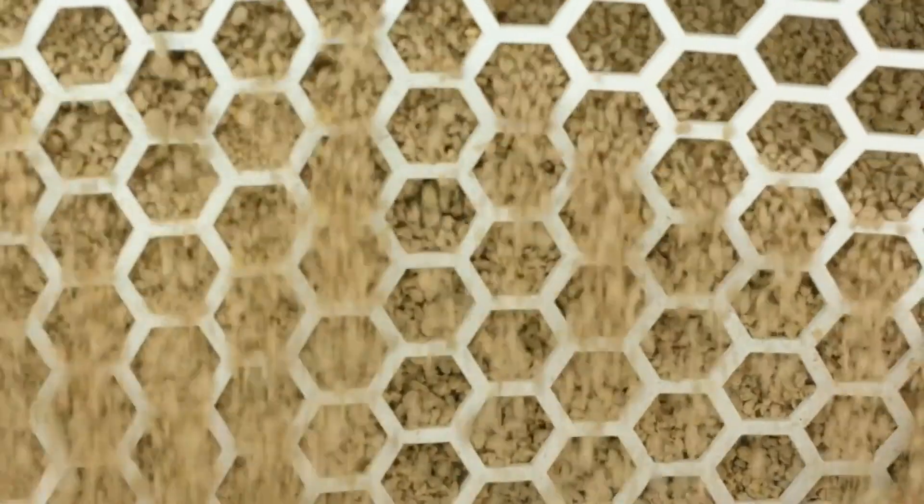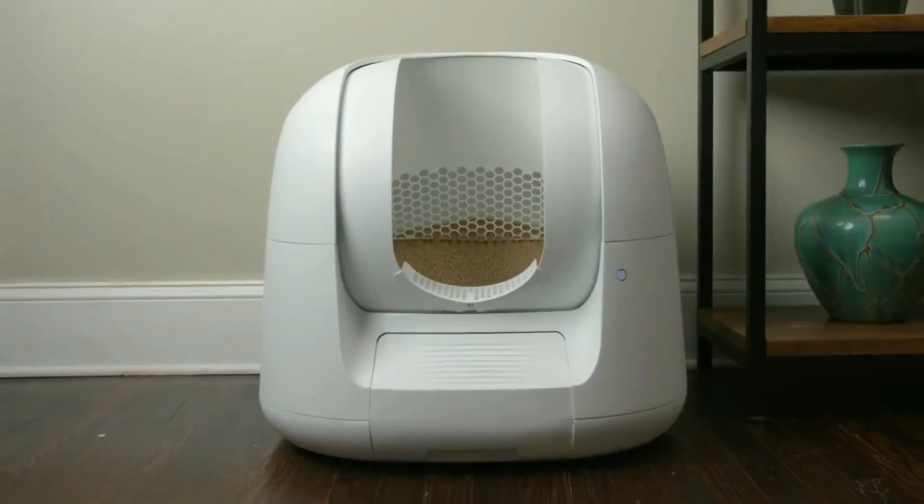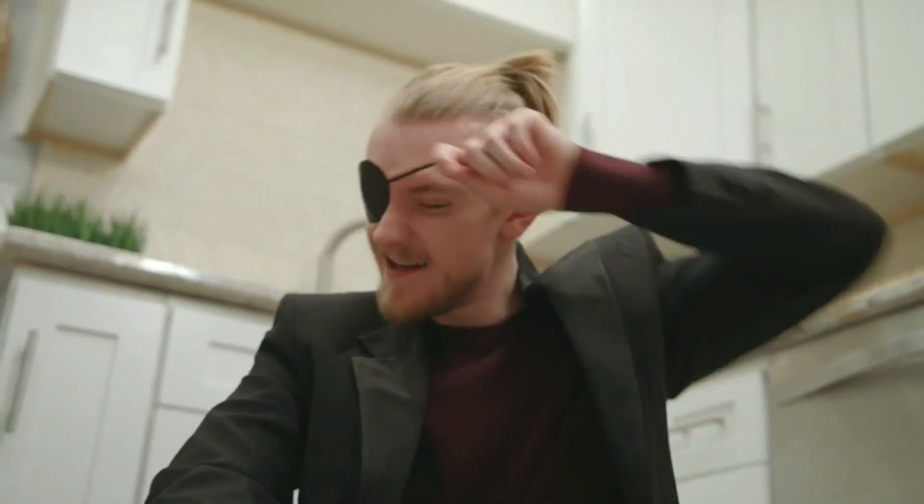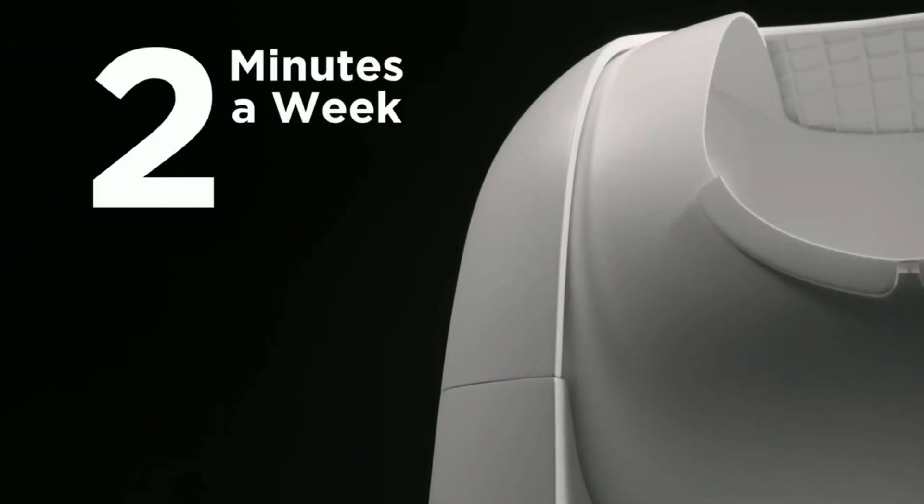Cleaning all the devilish droppings delicately defecated by your cat is now easier than ever. No more searching, shoveling, or sifting. What used to be a 10-minute daily chore now takes 2 minutes a week.